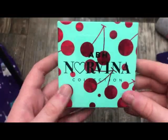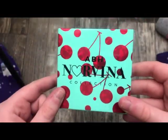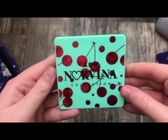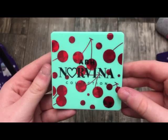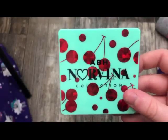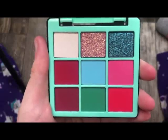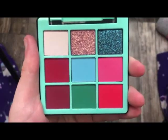The next palette is the new Norvina Mini Pro 3 palette. I'll get this out of the box and open it up. The packaging is really, really cute — I feel like that's what drew me to this palette. This is what it looks like on the inside — really, really fun and really different. I can't wait to see what I come up with.